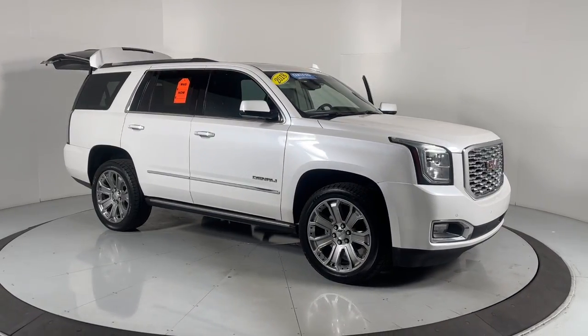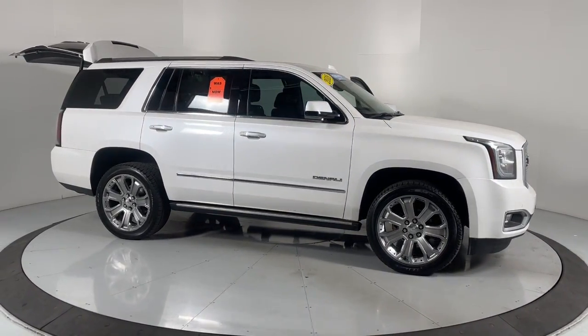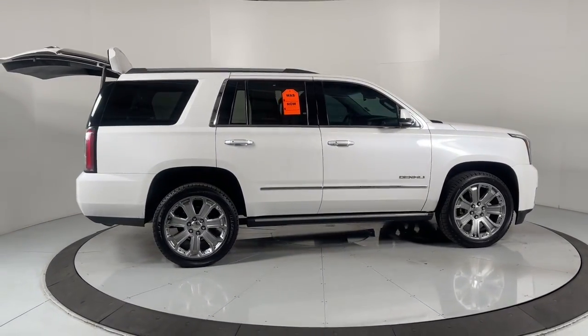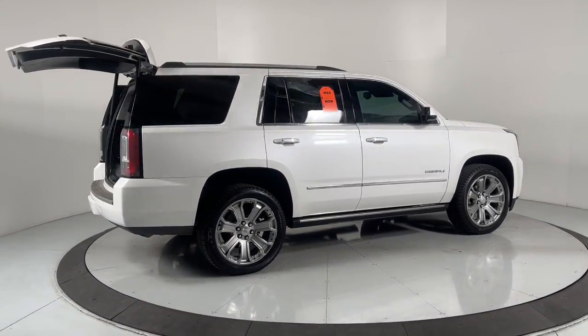Looking for your dream car? It could be the 2018 GMC Yukon. With less than 70,000 miles on the odometer, this vehicle provides excellent value.